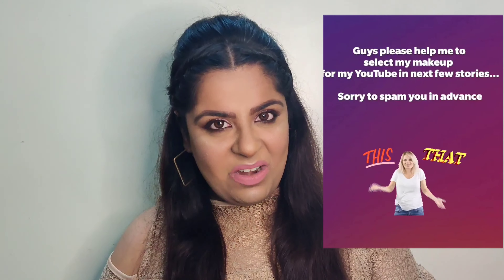Hi guys, welcome or welcome back to my channel. If you're watching this for the very first time, take a moment and subscribe and be part of my family. This look I've created today is with the help of my Instagram family, because a few days back I did a poll on my Instagram asking them which products I should use. Without blabbering much, let's hit it — starting with a clean face!